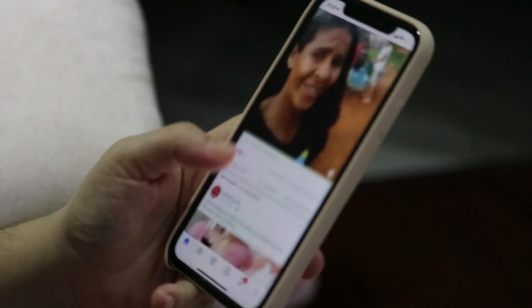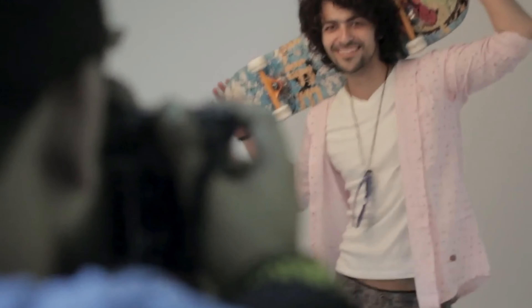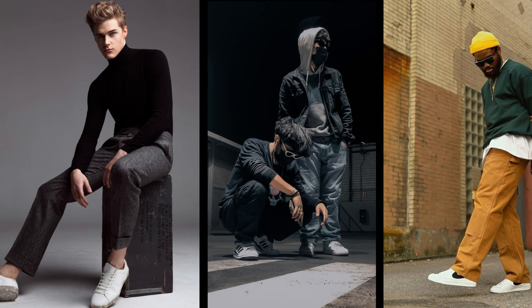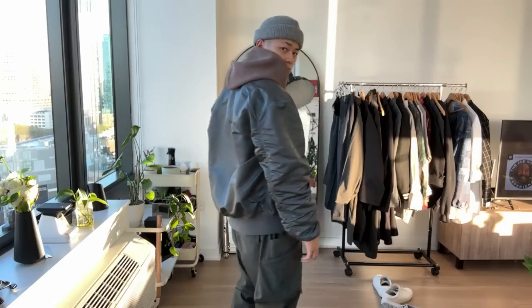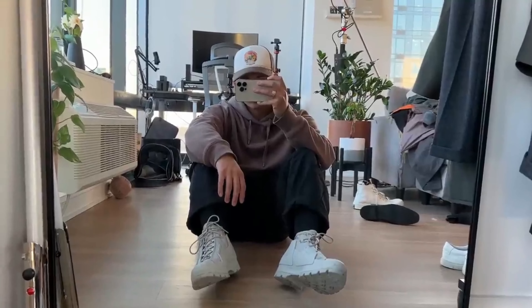Attention all guys! Are you tired of scrolling through your Instagram feed and seeing the same old boring photos? Do you want to learn how to take your posing game to the next level and stand out from the crowd? Well, you're in luck, because in this video we'll share some top secret tips on how to pose aesthetically as a guy that will blow your mind. Get ready to impress your friends and followers with some unique and intriguing posing tips that will take your photos to the next level.